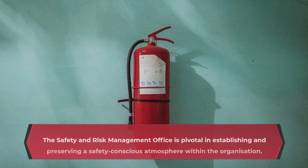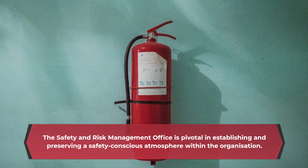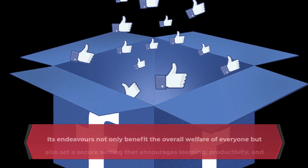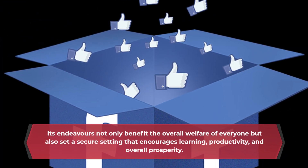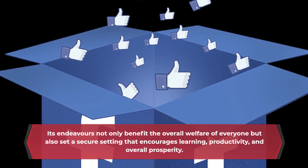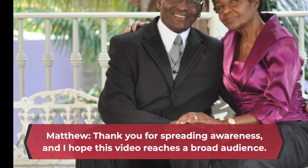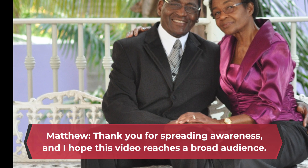The Safety and Risk Management Office is pivotal in establishing and preserving a safety-conscious atmosphere within the organization. Its endeavors not only benefit the overall welfare of everyone, but also set a secure setting that encourages learning, productivity, and overall prosperity. Matthew, thank you for spreading awareness, and I hope this video reaches a broad audience.